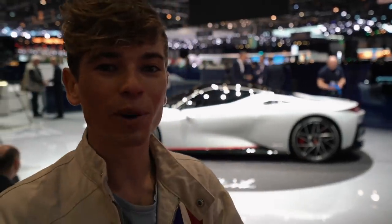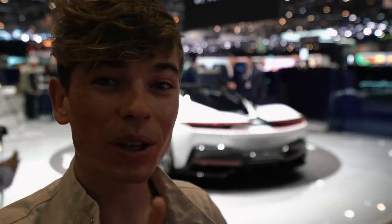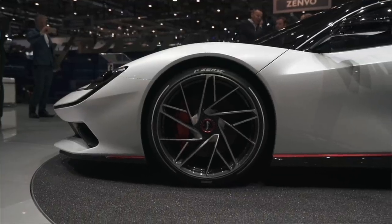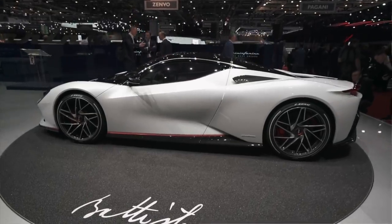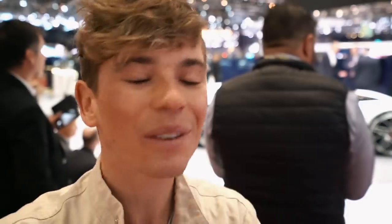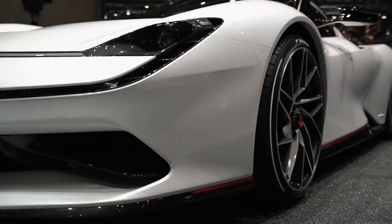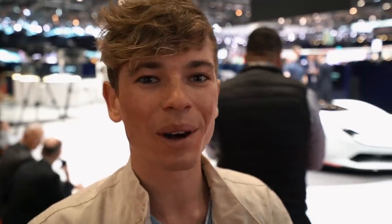One car I didn't really expect to be so blown away by is the Pininfarina Battista. Pininfarina is a legendary design house, and they've decided to make their own hypercar. They're only going to make about 150 of these fully electric cars with 1,900 horsepower and 2,300 Newton meters of torque — absolute animal. They say 0-60 will be under two seconds, and 0-186 in under 12 seconds. Absolutely gorgeous. They've designed countless Ferraris and so many legendary cars, and now embarking on this journey with only 150 units — I think 75 are already sold — is fantastic.